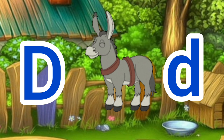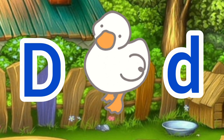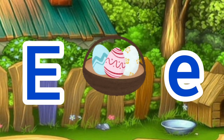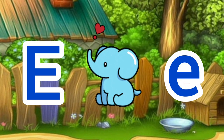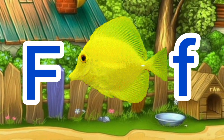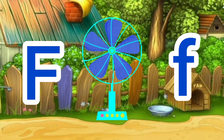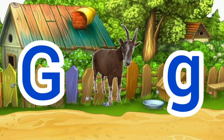D for donkey, D for duck. E for elephant, E for egg. F for fish, F for fan.